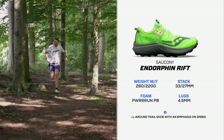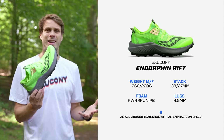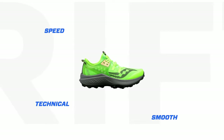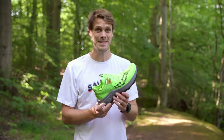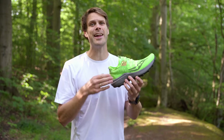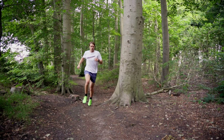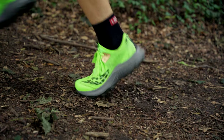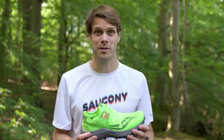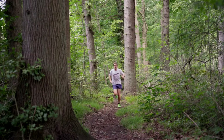And in comes the Saucony Endorphin Rift. It's marketed as that fast and light trail shoe, but it's like a superhero that mirrors other shoes' abilities, even though it has its faults — and we'll get to that. It's surprisingly good at almost all aspects of trail running. It has borrowed that super foam, the Power Run PB, from the Endorphin Edge and the Speed Roll, making it fit into the Endorphin family. This makes it the lightest shoe in the Saucony trail lineup and a super fast shoe.